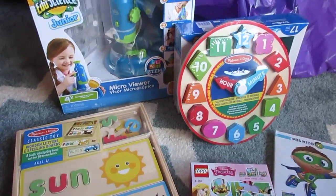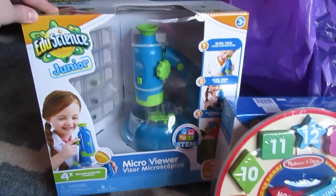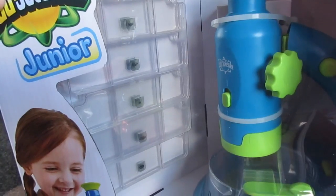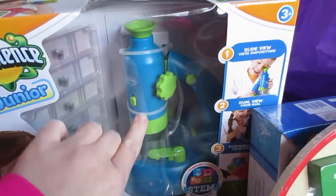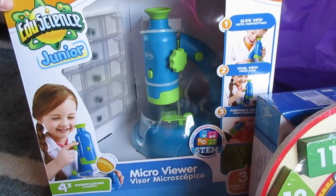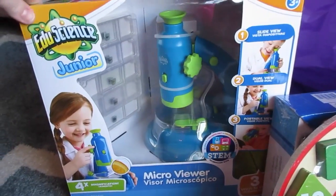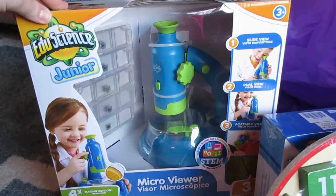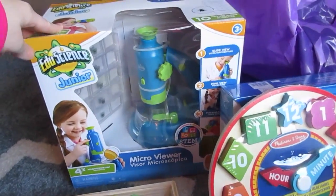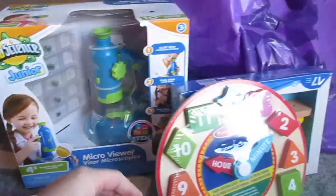One thing still amazes me. First, I found this really cool telescope from EduScience Junior, ages 3 and up. It has little slides that you put underneath the microscope, and this part can actually lift off and be used for other activities. Bella is very excited about science and this is applicable for both girls' ages. It was $19.99 at regular price, but I thought it was a great deal because you get the slides and the microscope itself.